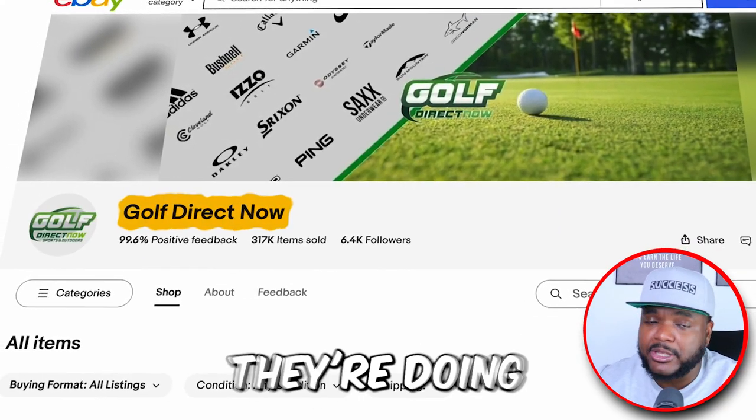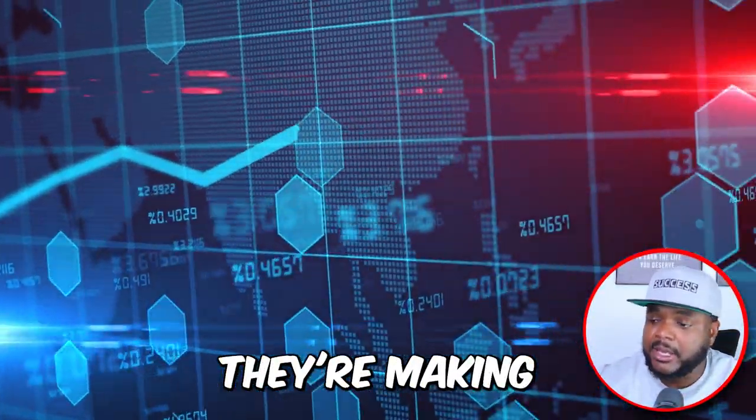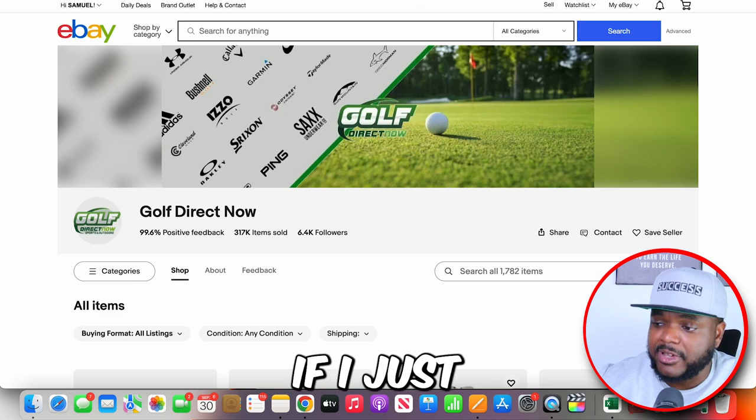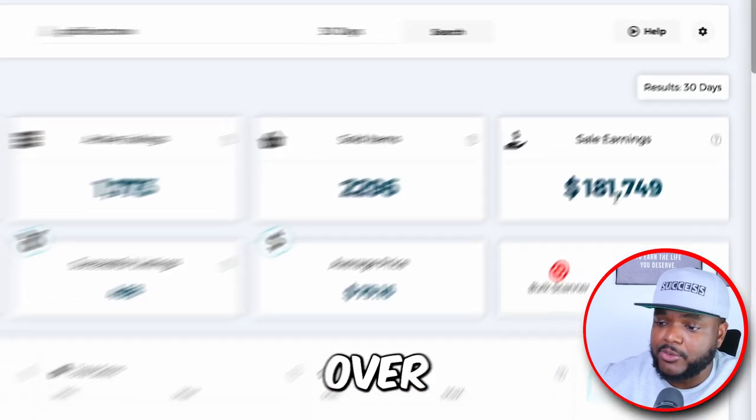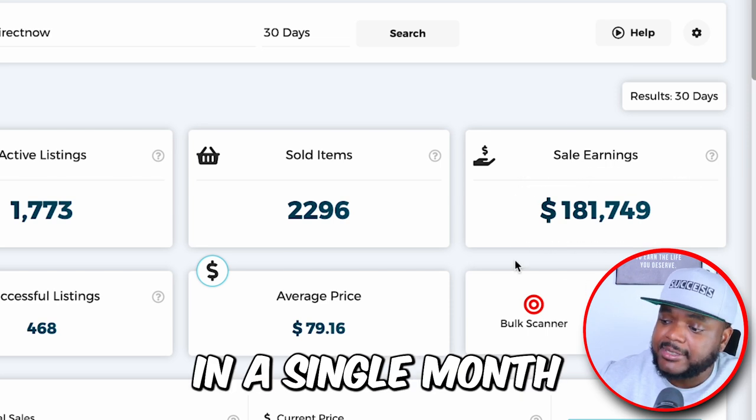I came across this eBay store this morning and they're doing really well in terms of the amount of money they're making. The reason why I'm able to know exactly how much money they're making is by using Zeke Analytics. As you can see, they're bringing in over $181,000 in a single month.